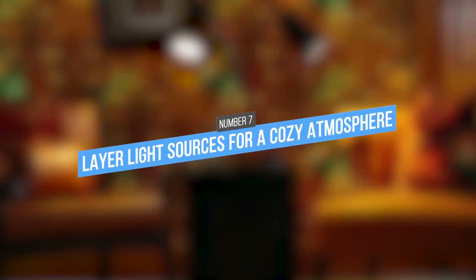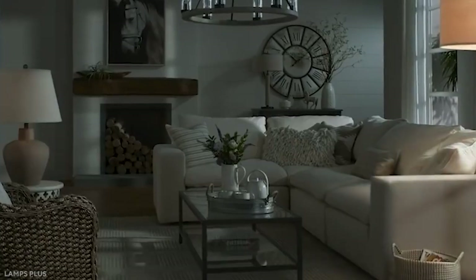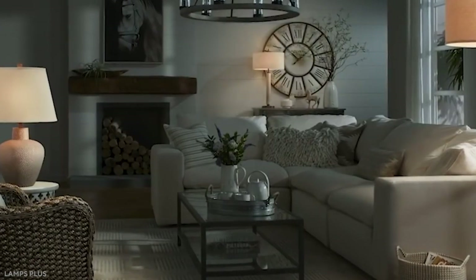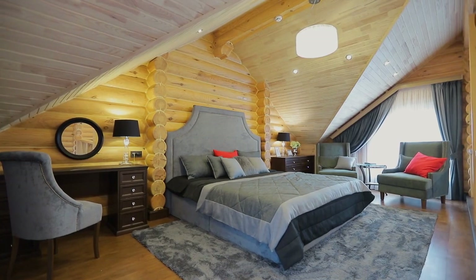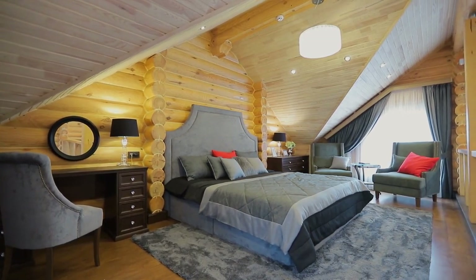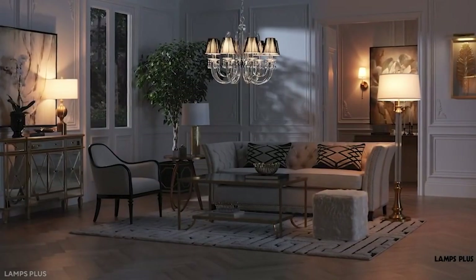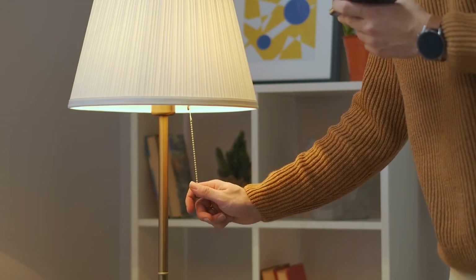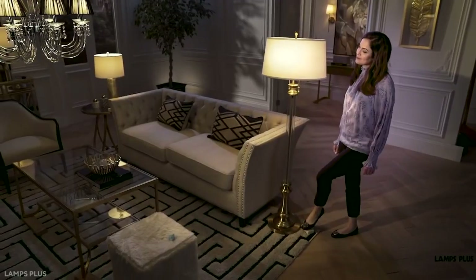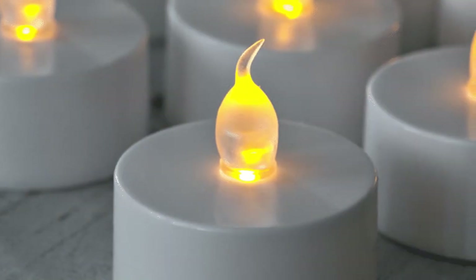7. Layer light sources for a cozy atmosphere. One of the best things about apartment living is that you can always change up your living space to suit your mood. If you want to create a cozy atmosphere, try layering different light sources. For example, floor lamps and table lamps add a warm glow, while stringing up fairy lights or sprinkling candles around the space creates a romantic ambience. If you want to get really cozy, you could even build a fort out of blankets and pillows and light it with some battery-operated tea lights.